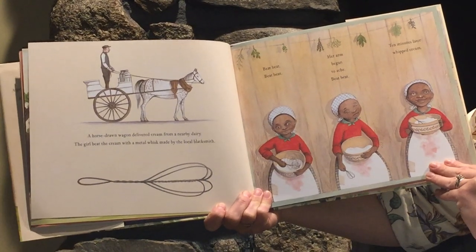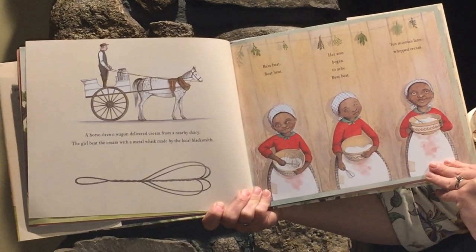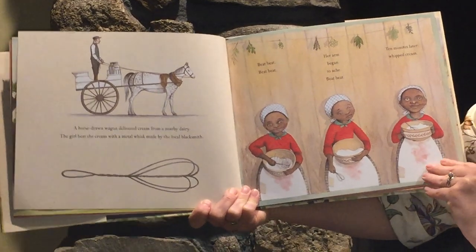Beat, beat, beat, beat, beat, beat, beat. Her arm began to ache. Beat, beat. Ten minutes later, whipped cream.